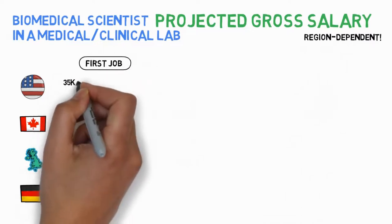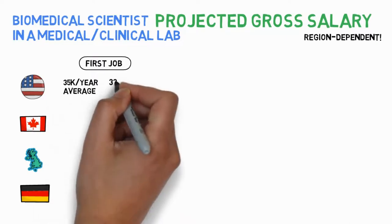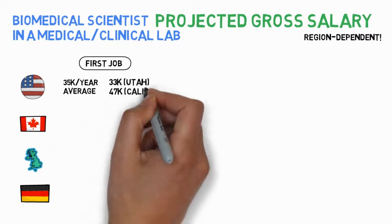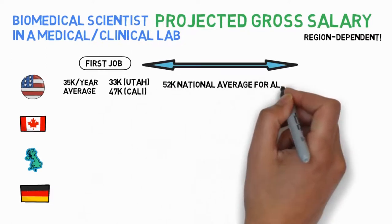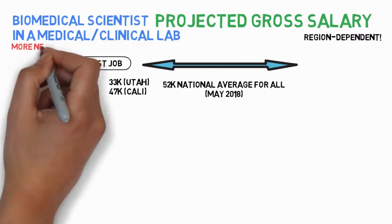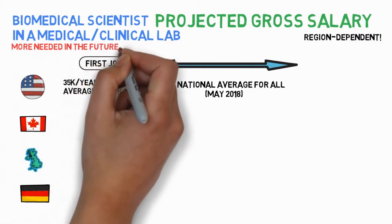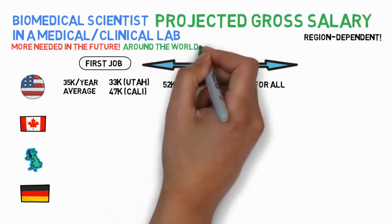In the US, in terms of starting salaries, the national average entry level is $35k gross yearly. Average salaries for MLTs can range from as low as $33k in Utah to $47k in California. Median overall national salary was $52k in May 2018, according to the BLS — the Bureau of Labor Statistics. The BLS reports that employment opportunities for medical lab technicians will grow by 16% by the year 2024, with growth much faster than average. There's good news on job security, and this accounts for the whole globe, not just the US.